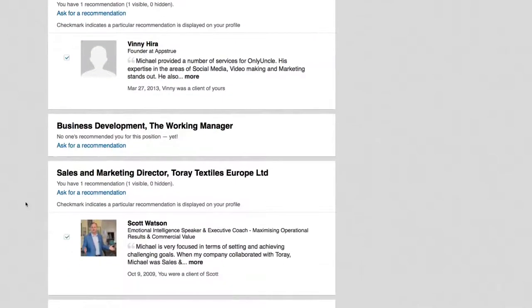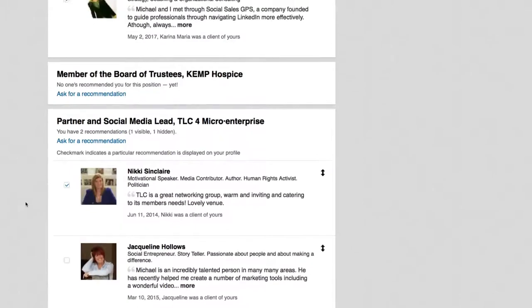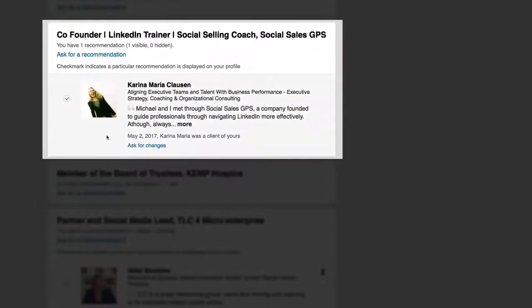The one I want to focus on is the recommendation given by Karina, done on May the 2nd — that's very important to note. I accepted it, it's visible, it's not hidden, and I definitely want it shown on my profile.